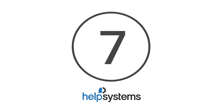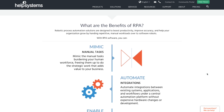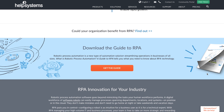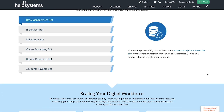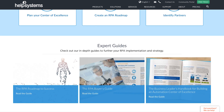At number 7, Help Systems. For a state-of-the-art automation solution, look no further than Help Systems. Their platform provides comprehensive and intuitive robots that can communicate with existing business systems and applications, ultimately freeing up human employees to focus elsewhere. Help Systems is also perfect for any enterprise looking to revamp processes in their workforce.